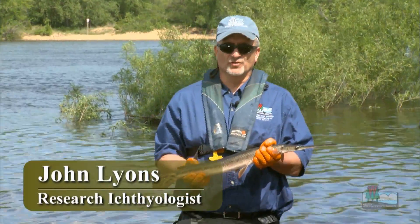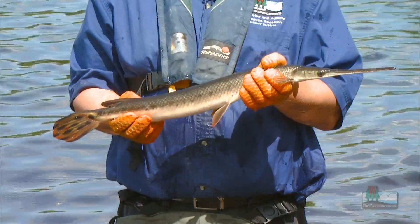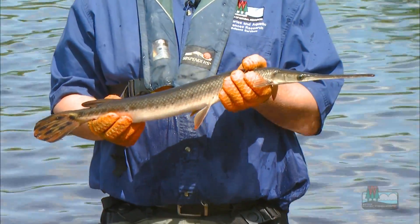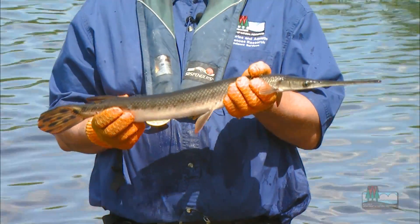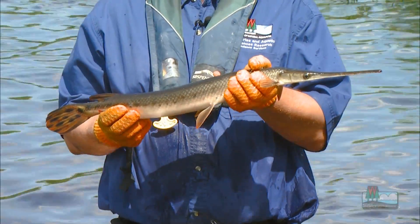This is the long-nosed gar, one of two kinds of gar found in Wisconsin waters. Gar are very primitive fish that have basically existed in this form since before the time of the dinosaurs. They're very adapted for living in big rivers and big lakes where they feed on fish up in the water column.